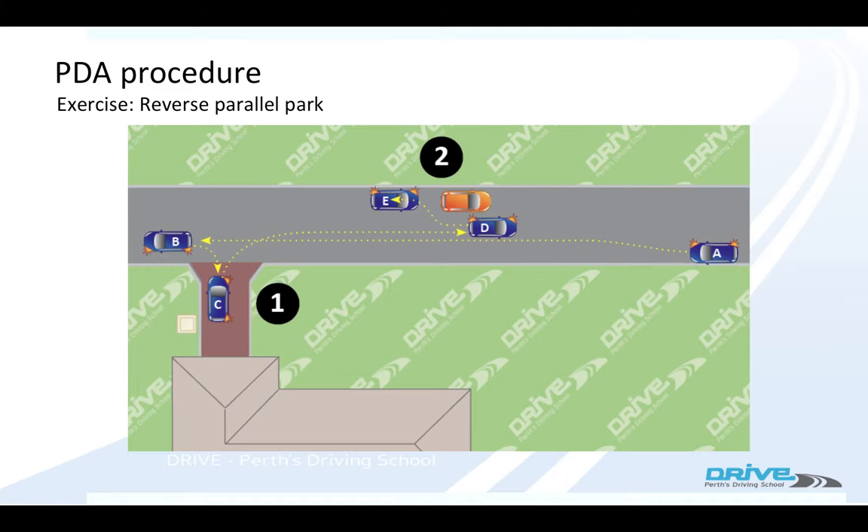Reverse parallel parking. You could be in position A, they'll say: 'You see that orange car there? I want you to drive off down the road, turn the car around, and then reverse park next to that orange car.' So you move off in position A, reverse back onto a driveway, and drive next to the car.